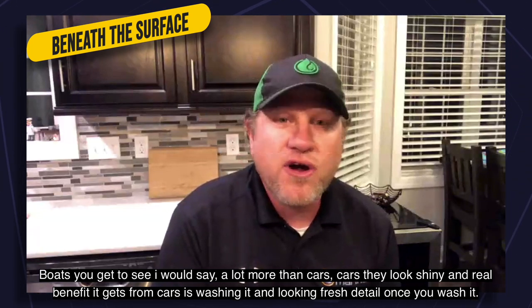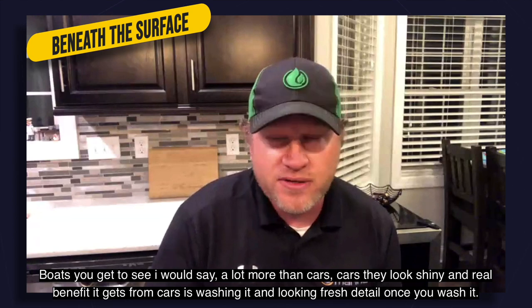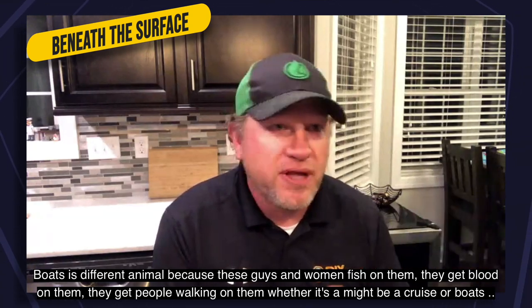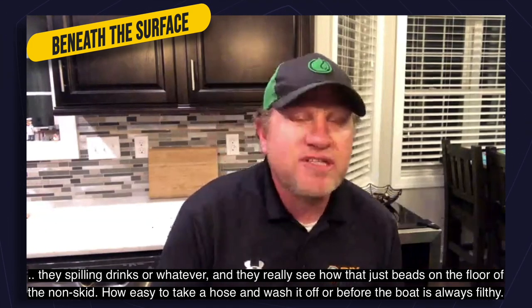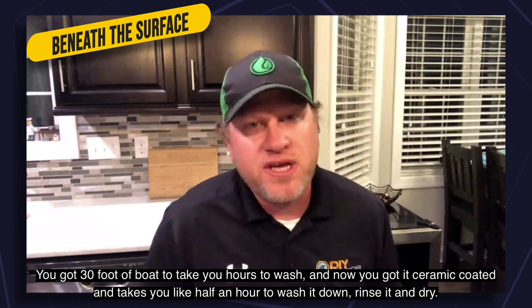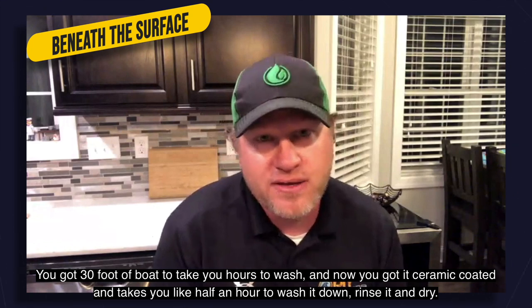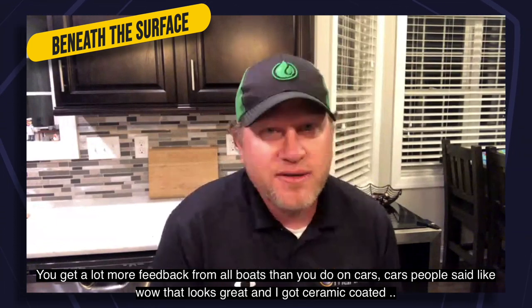Boats show the benefits of ceramic coating a lot more than cars. Cars look shiny and the real benefit is the ease of washing. But boats are a different animal — people fish on them, get blood on them, spill drinks. They really see how liquid beads on the non-skid floor or how easy it is to hose it off. Before the ceramic coating, a 30-foot boat might take hours to wash; now you can wash it, rinse it, and dry it in half an hour.